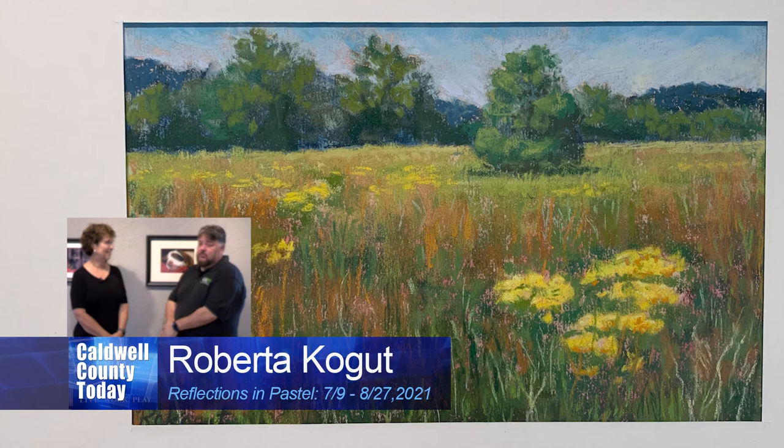Your artwork is incredible. Thank you — you've got to come see it. It's here right now at the Caldwell Arts Council and it'll be here for the dates you see on the bottom of your screen. Come on out and see some of Roberta's great work.